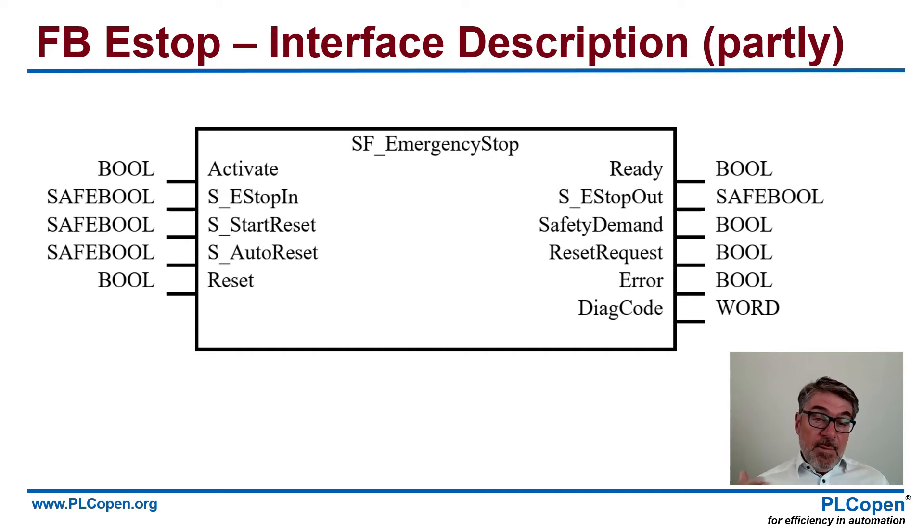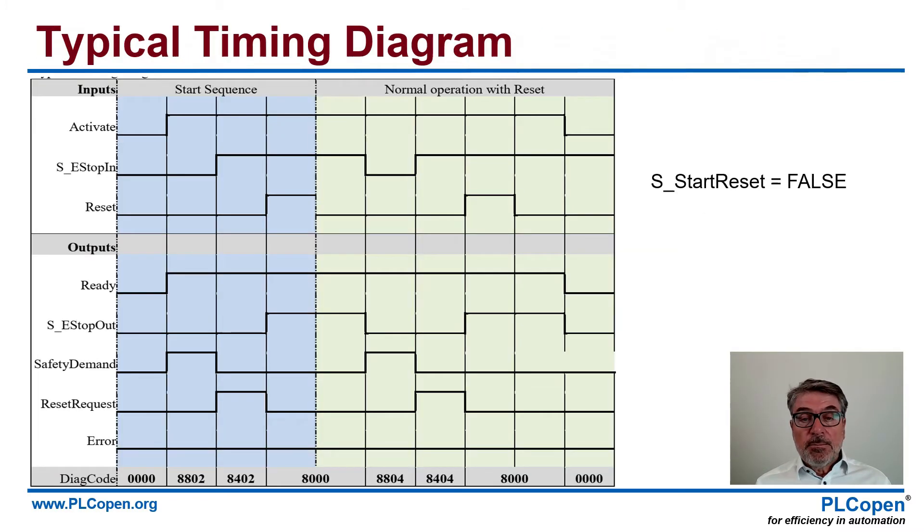This is the graphical representation of such a function block. On the left you see the inputs with the names and the data type, and on the right you see the outputs with the names and data types. On top you see the name — SF for safety — emergency stop. This is a typical timing diagram. You see the inputs, you see the outputs, you see a certain behavior there. And what is important is where you get your e-stop output, where you are safe. These are the safety demand and reset request, and you see the behavior. When e-stop in falls, this falls too. On the bottom you see the DIA codes — those describe the state where the function block is in.